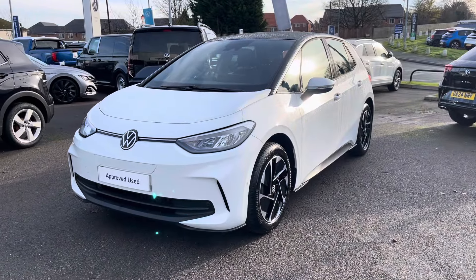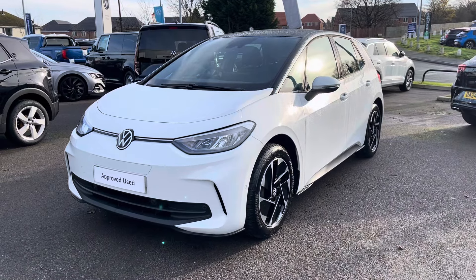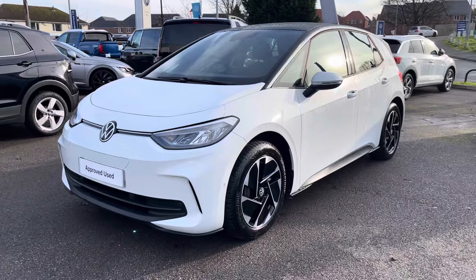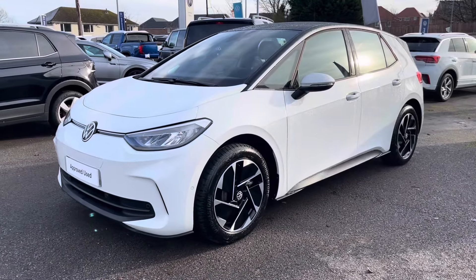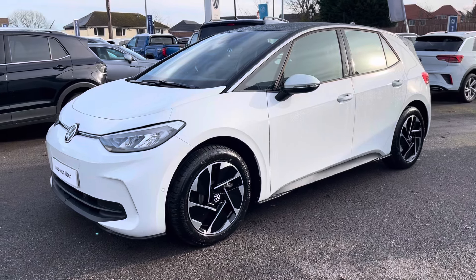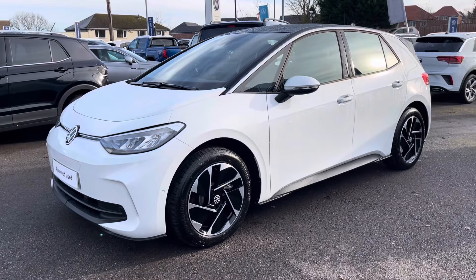I hope you enjoyed this presentation on the approved used Volkswagen ID.3 Pro, which is now available to purchase at our dealership. For more information on this vehicle, please follow the link in the description below, or if you'd like to book a test drive, please get in touch with our friendly sales team today. Thank you very much for watching — we look forward to helping you find your next Volkswagen.